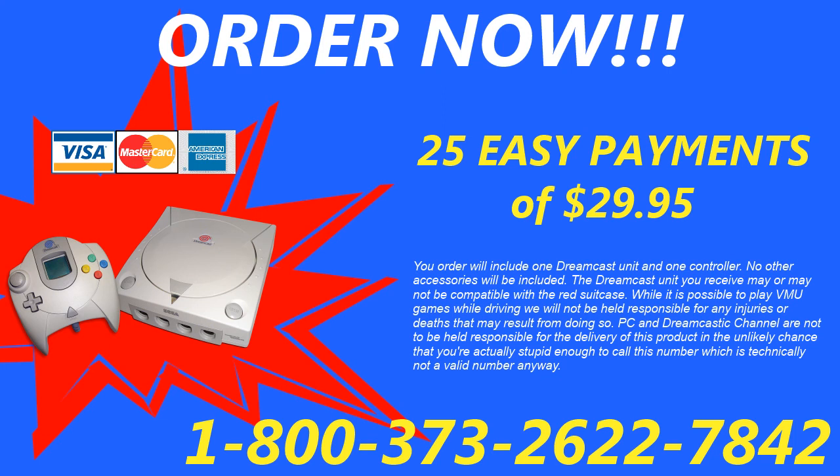Your order will include one Dreamcast unit and one controller; all other accessories will be included. The Dreamcast unit you receive may or may not be compatible with the red suitcase. While it is possible to play VMU games while driving, we will not be held responsible for any injuries or deaths that may result from doing so. PC and the Dreamcasting channel are not to be held responsible for the delivery of this product, and in the unlikely chance that you're actually stupid enough to call this number — which is technically not a valid number anyway.